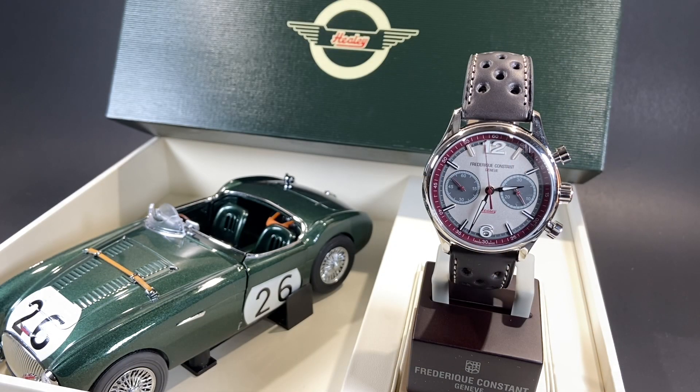Historically, Frédéric Constant were the official timekeeper and sponsor of the Peking to Paris Motor Challenge. These amazing Austin Healy motor cars raced in that challenge, so they dedicated this amazing special edition to that history.